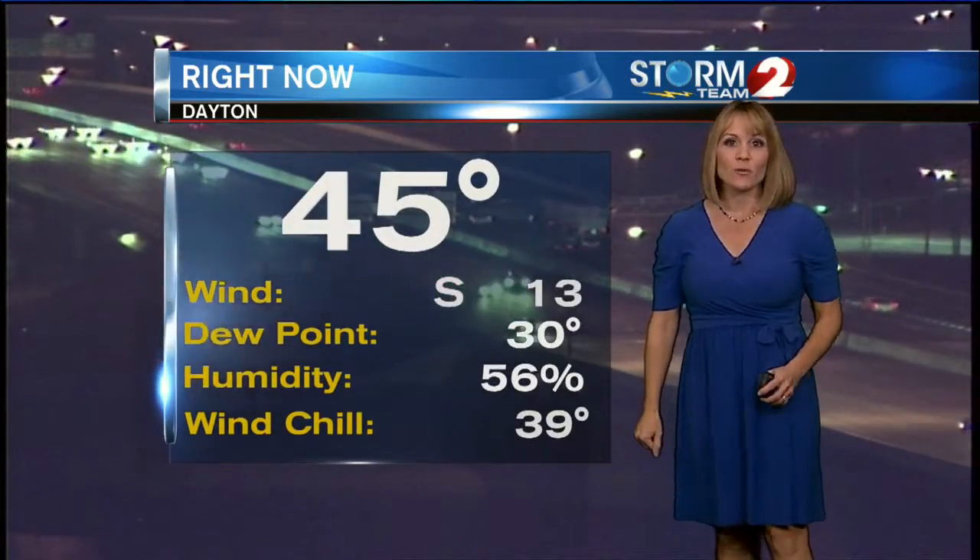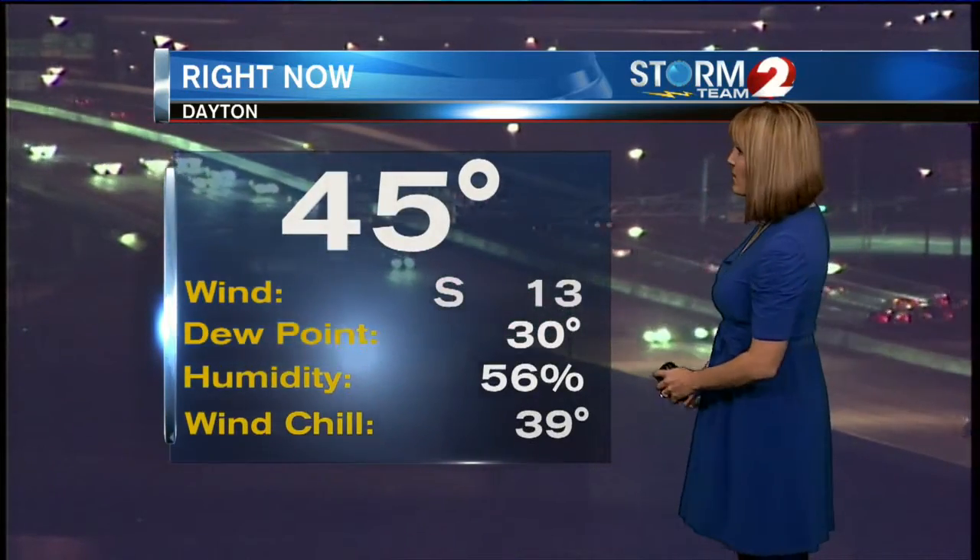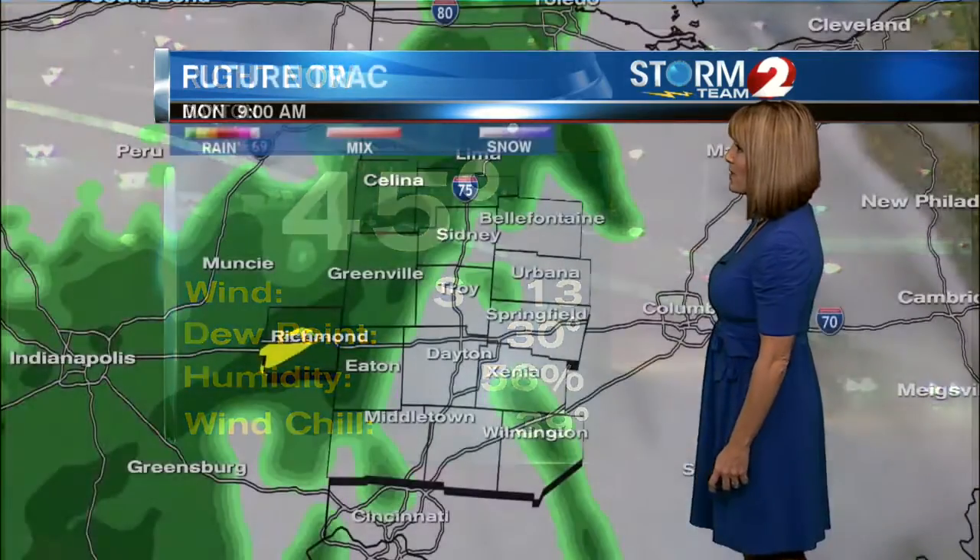We already have a decent breeze — it's a south wind at 13 mph. Our current temperature is 45 and our wind chill at the moment is 39 with that breeze.